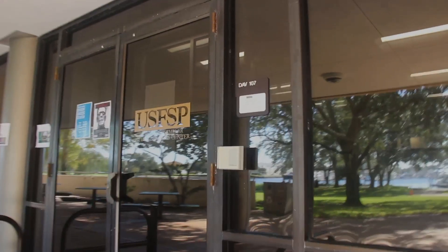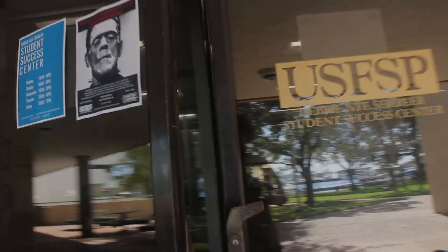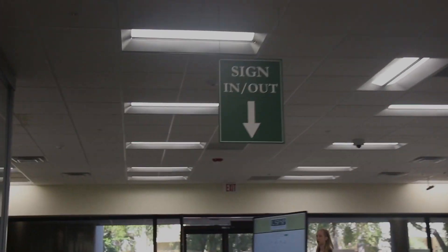Welcome to the Debbie Nye Sembler Student Success Center, located in Davis 107 — a place that can help make your college academic experience better. Enjoy learning how to work smarter, not harder.